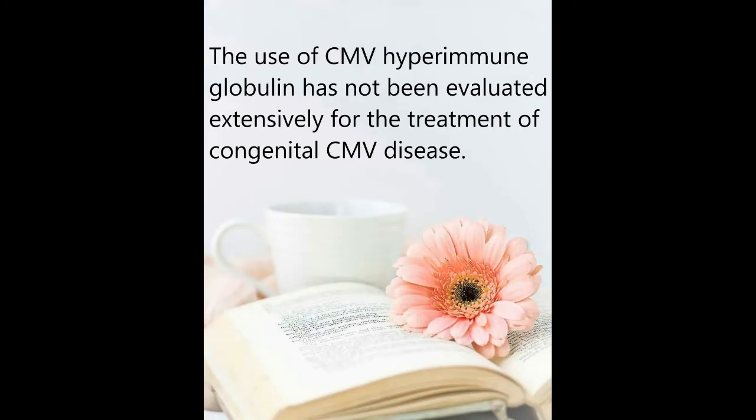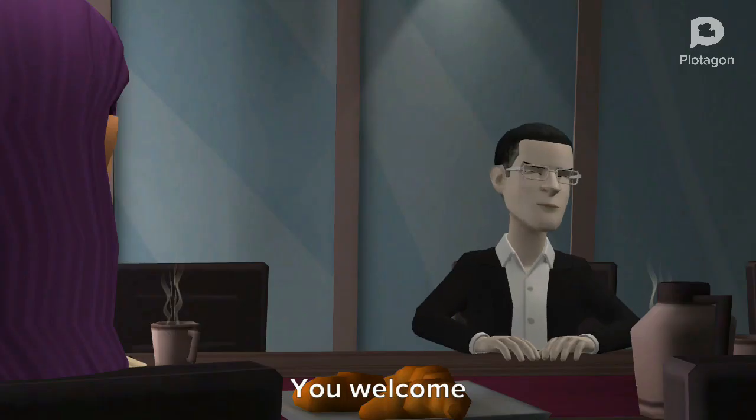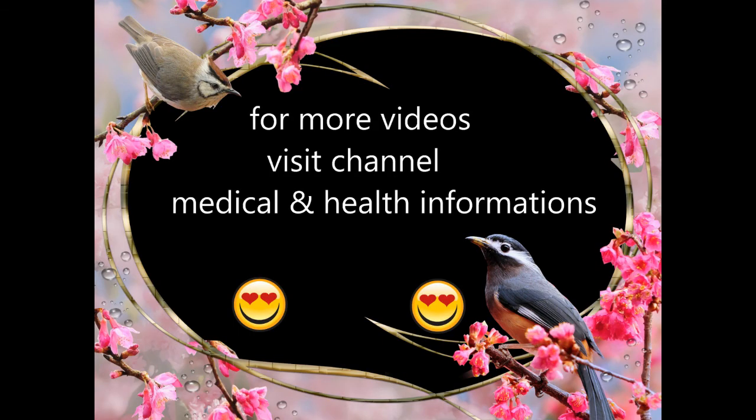The use of cytomegalovirus hyperimmune globulin has not been evaluated extensively for the treatment of congenital cytomegalovirus disease. Okay, thank you, Dr. Adam. You're welcome. Thank you.